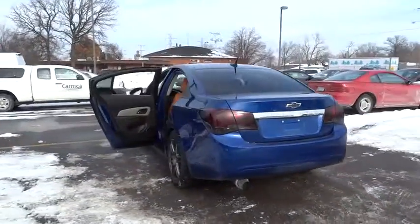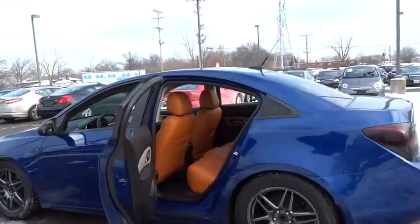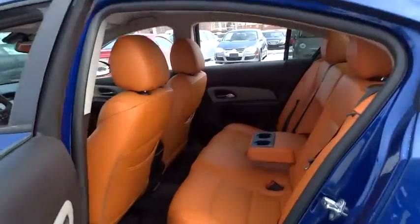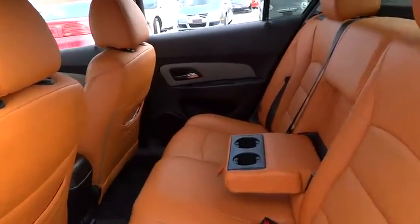Here are some of this vehicle's great options: traction control, anti-lock braking system, Bluetooth wireless data link for hands-free phone, air conditioning, front power steering, floor mats, rear defrost, AM/FM stereo radio.